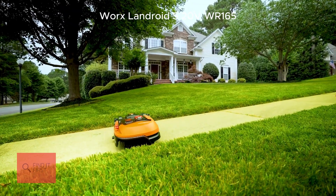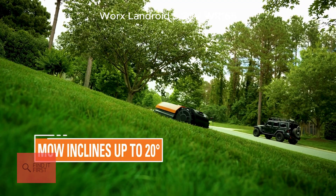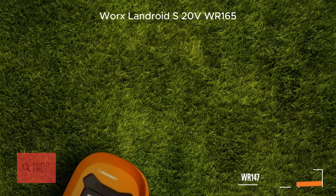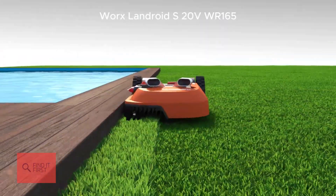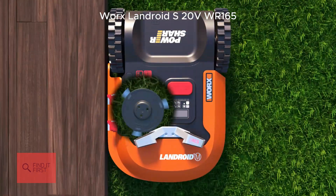But keep in mind, it's best for flat, even lawns — it can struggle a bit on uneven terrain. If you're looking for a budget-friendly, no-fuss mower for a smaller yard, the Landroid SWR165 is a solid pick.